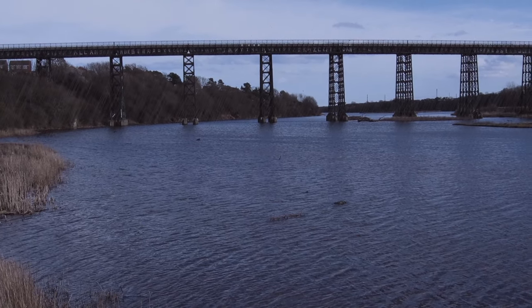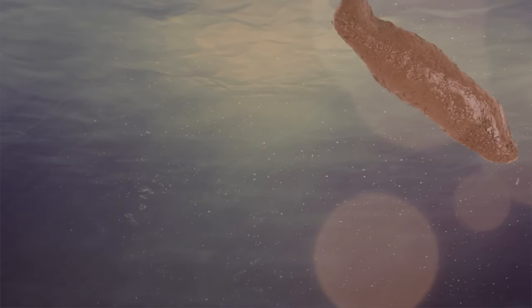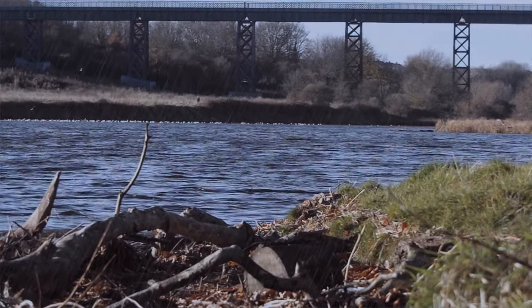We take our cameras deeper than any have ever gone before and capture the wonders that this river holds, and discover its role in this, our brown planet.